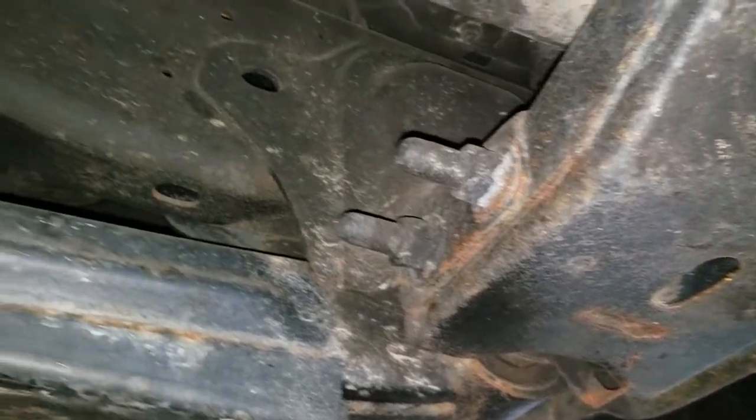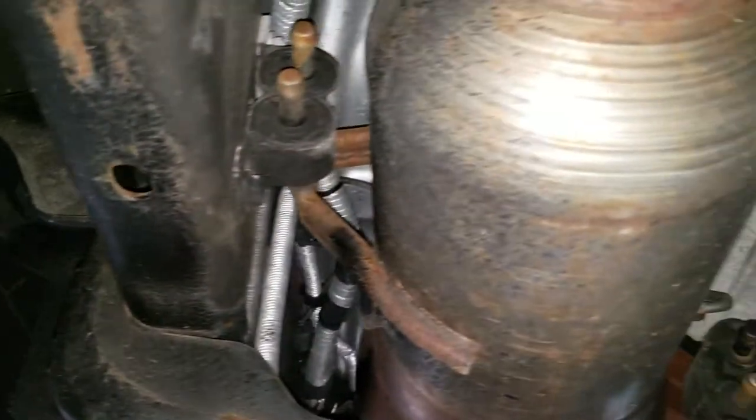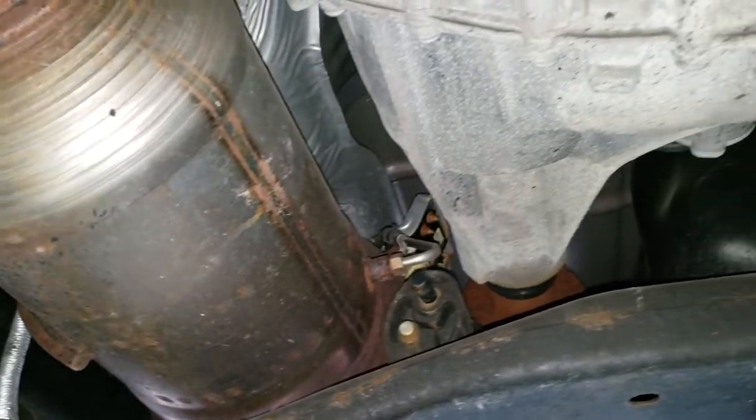Nothing too bad though. The frame looks like it's been undercoated and is in nice condition, as has pretty much the entire underbody of the truck. It has all the remaining factory exhaust.